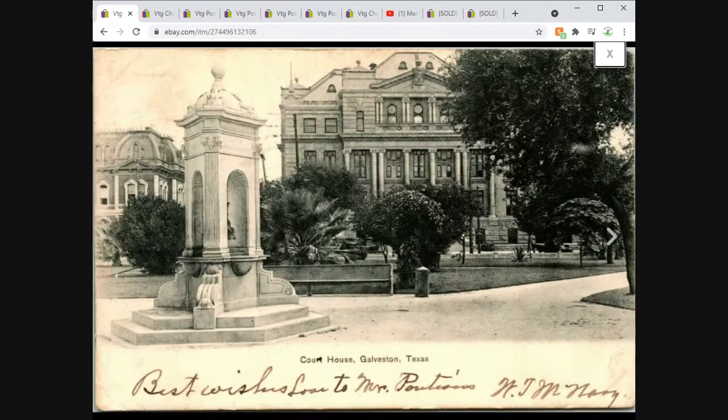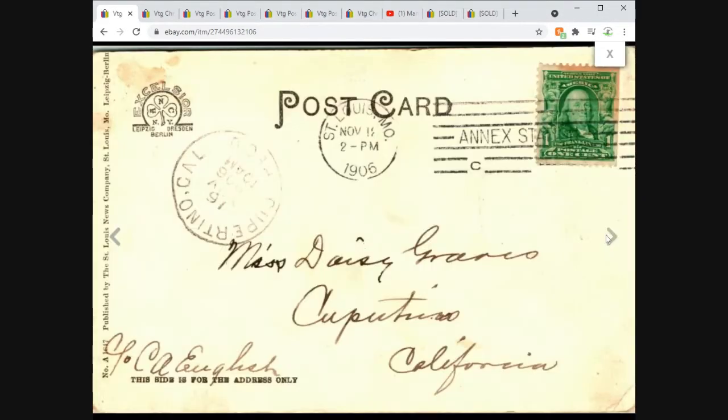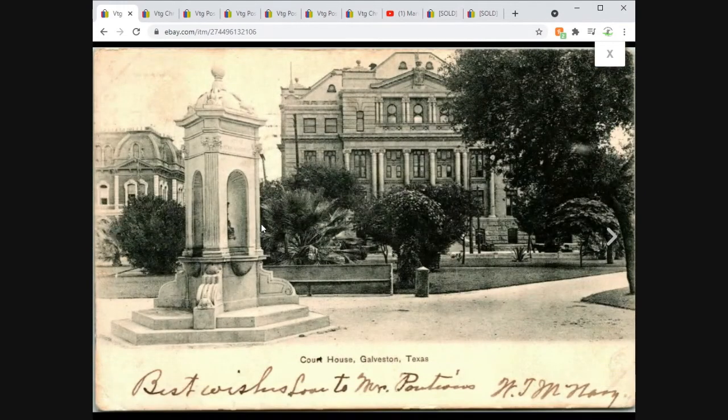We've got a courthouse in Galveston, Texas. Very cool. Undivided back — 1906, no line on the back. Going out to Miss Daisy Graves in Cupertino, California, so we know this one came from that postcard album. This particular card sold for $24 plus first-class shipping.